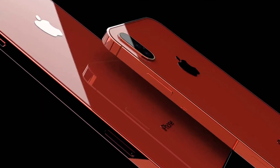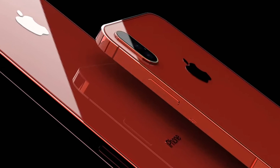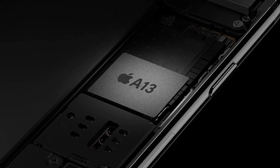The system will be based on the new A13 Bionic processor, manufactured using the 7nm process technology. New devices will receive improved machine learning. There is no doubt that Apple's new processor will once again delight users with performance records.